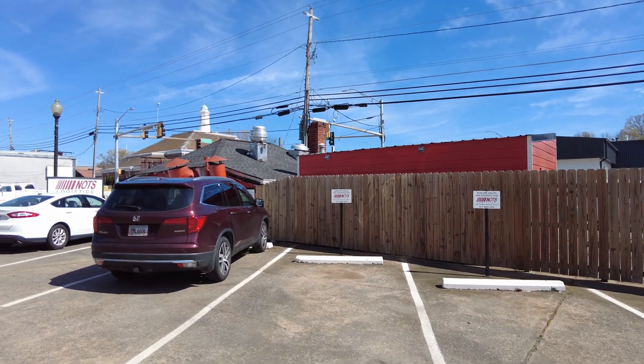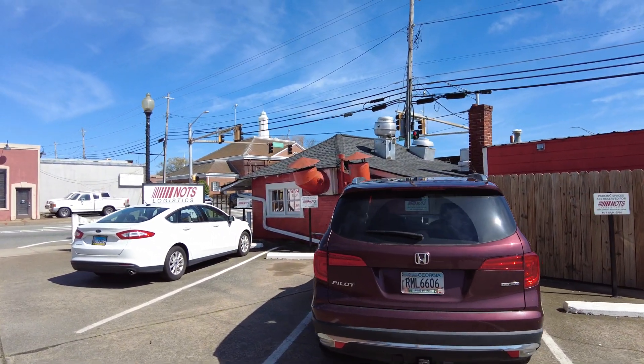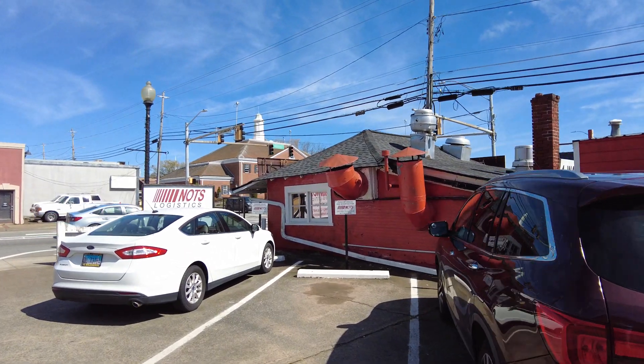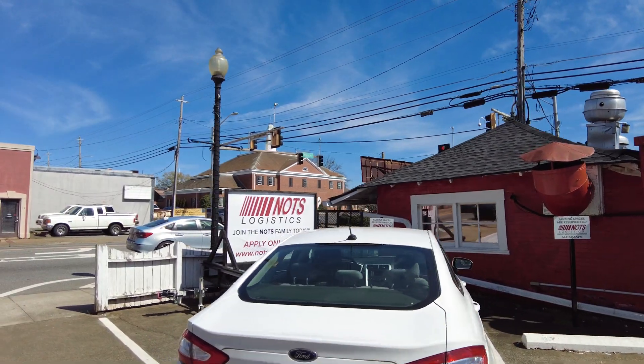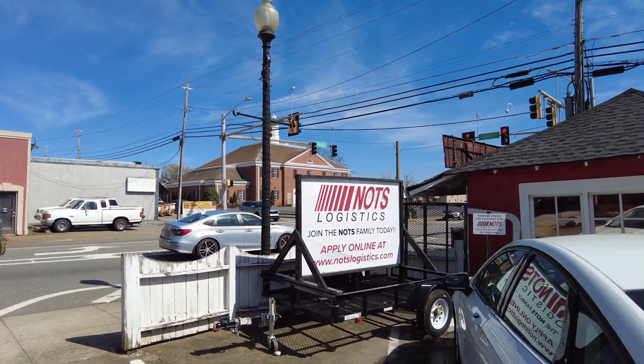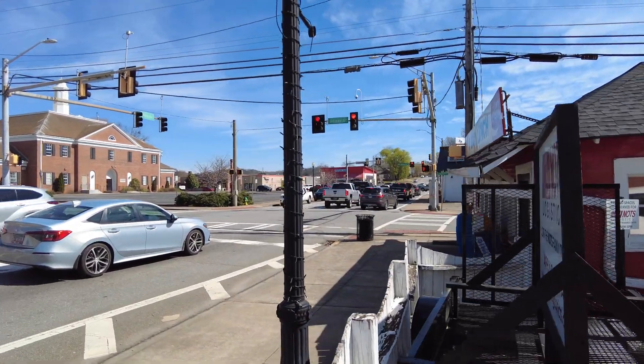Well everybody, I'm gonna stop for lunch here with my buddy Alex and thought we'd hit up a little bit of a historic place. This place is called Four-Way Lunch and it has been here for quite a long time.